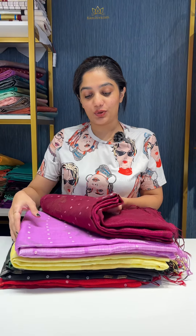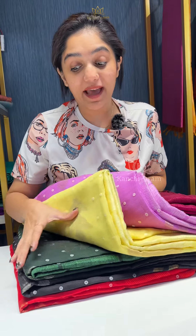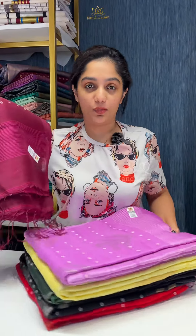Hello everybody, welcome to Kanjiviram.in. This is Aria and in today's video we are going to show you something which is one of our hot sellers and it is back in stock — it is the shell matka sarees, pure matka silk sarees with pearl shells all over the body.